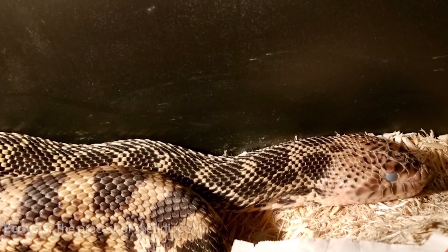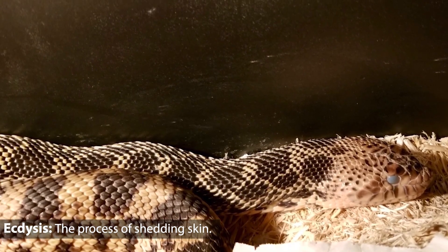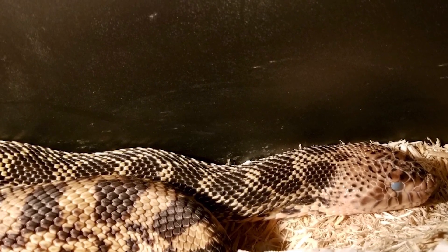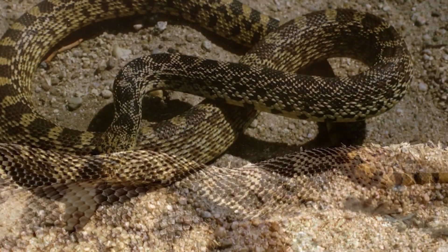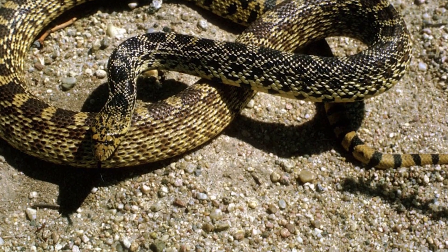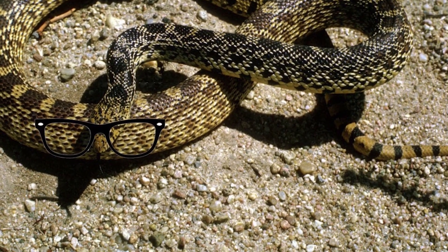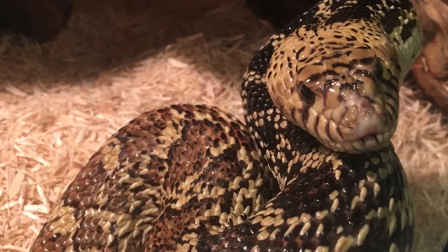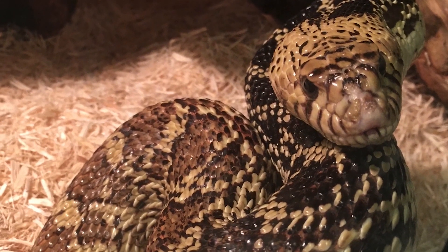Scientists call the process of shedding skin ecdysis, and it's unique to snakes. During ecdysis, snakes develop a dull, bluish-white appearance just before they begin to shed. That's because snakes don't have eyelids like mammals and cannot blink. Instead, their eyes are protected by a thin layer of scale called the spectacle. This can cause a change in behavior for the snake, including increased anxiety.